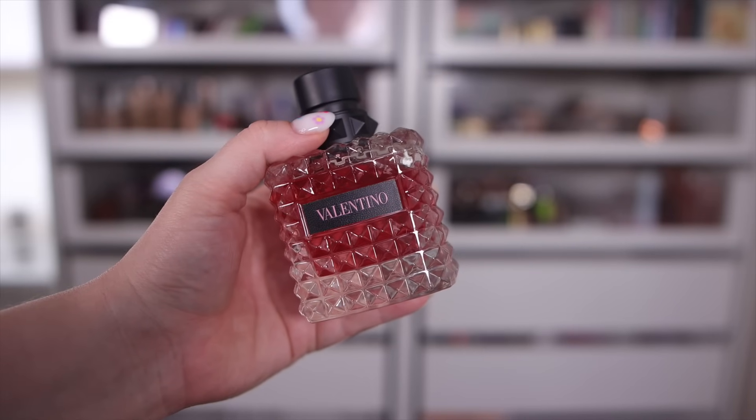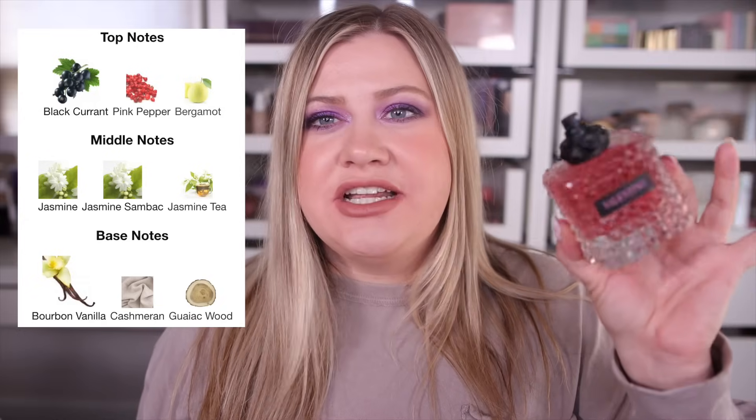Last but not least, Valentino Donna Born in Roma works all year round — any occasion, day to night. It smells fresh and vibrant with a vanilla base. Main notes are blackcurrant, jasmine, and bourbon vanilla. The blackcurrant gives it a fresh slightly fruity sweetness with florals in the mid, and then in the base you get more of that sweet vanilla. It's such an easy throw-on-and-go compliment getter. I recently bought a huge size because I used up my one-ounce bottle — always recommend it.